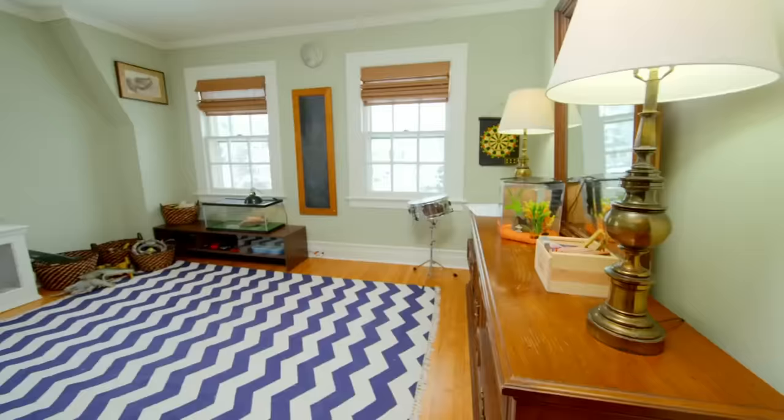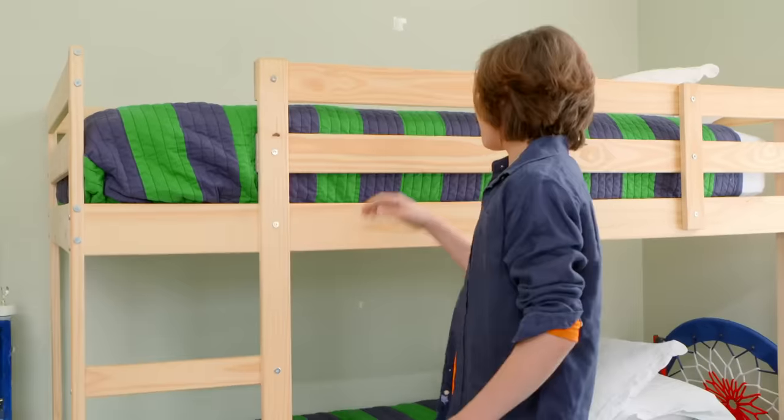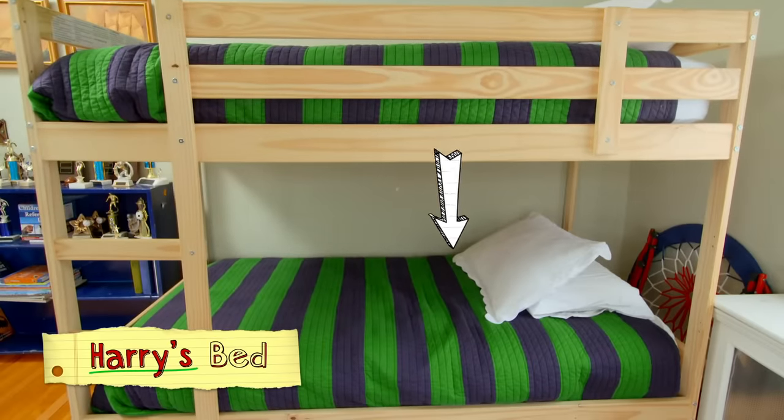This is our room. Bunk beds. Who's top and bottom? I'm on the top. I'm on the bottom. So tell me about the room.